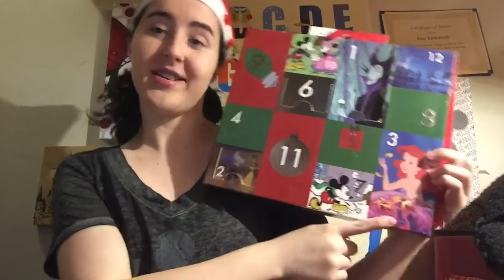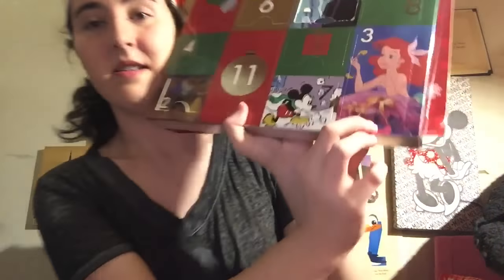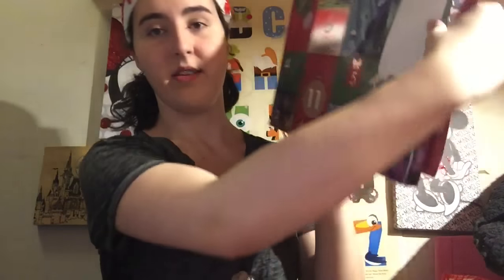We are going to open number three over here, which is Ariel. Let's open her up. It keeps ripping the other boxes — we don't want that. There we go, just a little tear. Here we go!